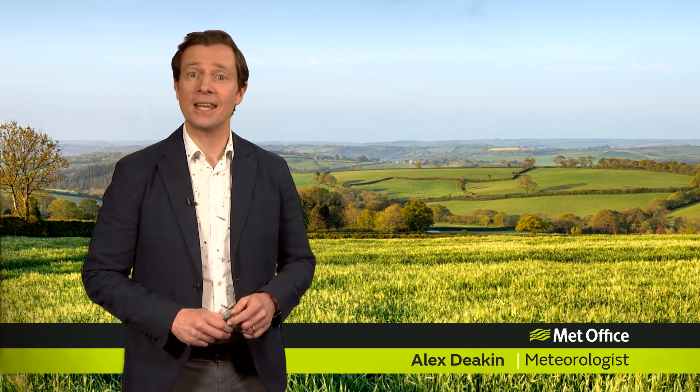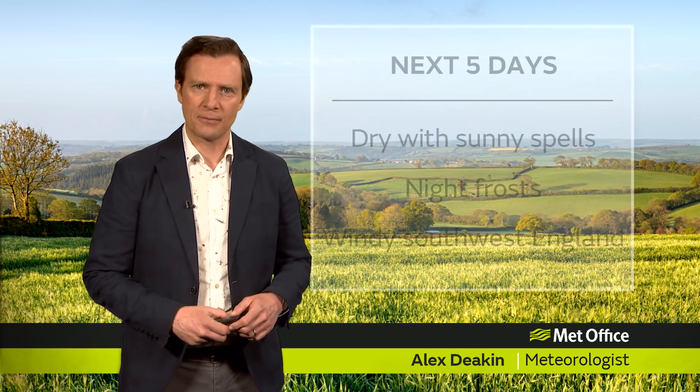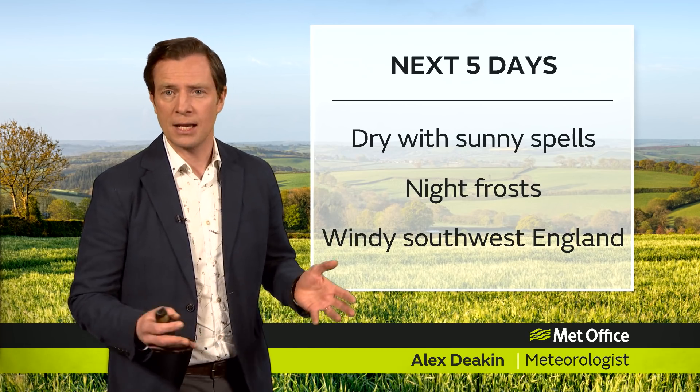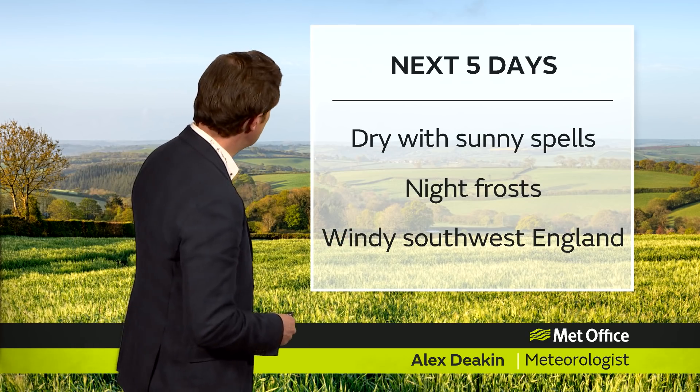This week's Met Office 10-day trend brings good news if you're a fan of spring sunshine. However, it's bad news if you're after some rain, and it has been a very dry April so far. And gardeners, not good news again if you're hoping to plant some delicate flowers because the frost risk continues.